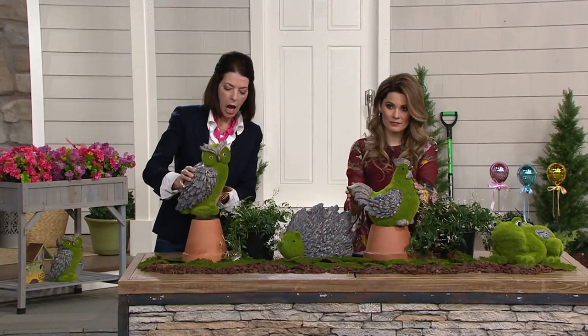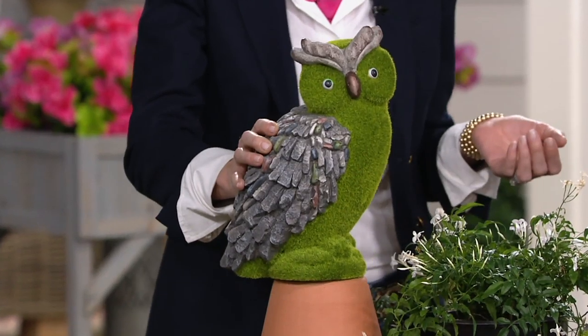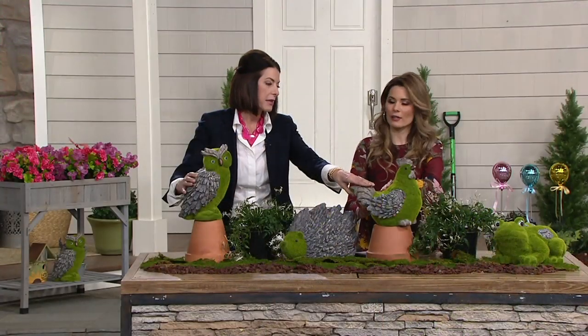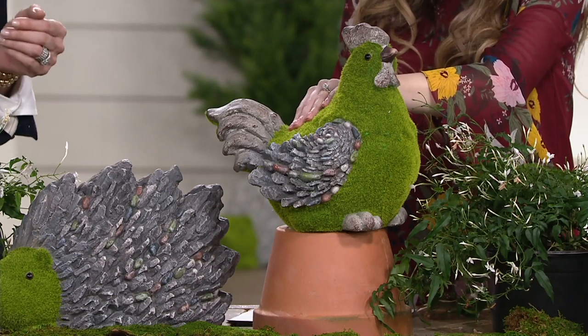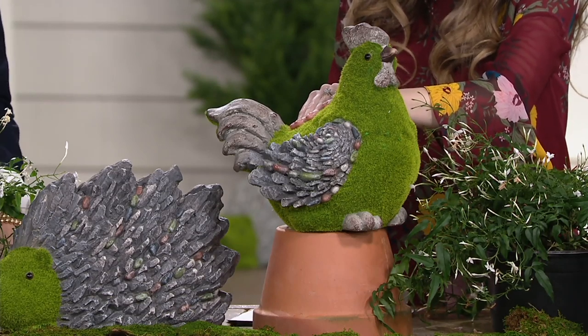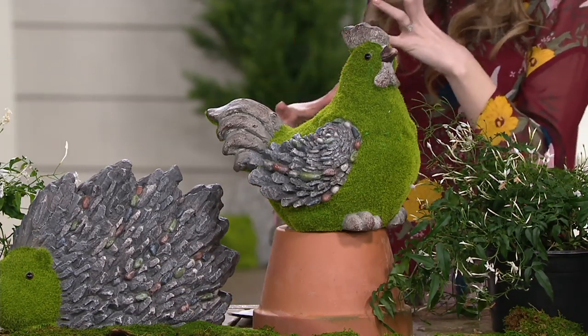They're great conversation pieces for any space, even in your home. I would definitely put the rooster inside — absolutely, if it's in your kitchen on an island, set him in the center of a round tray with a candle. It would add a lot of conversation for your guests and be a fun, whimsical touch to your kitchen.